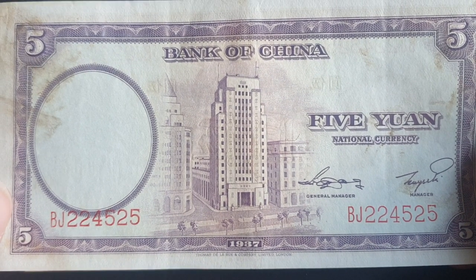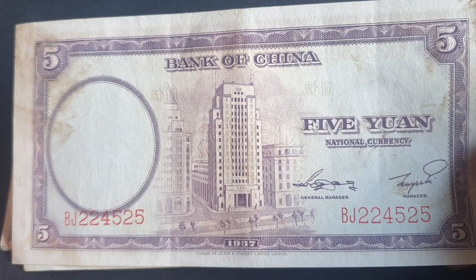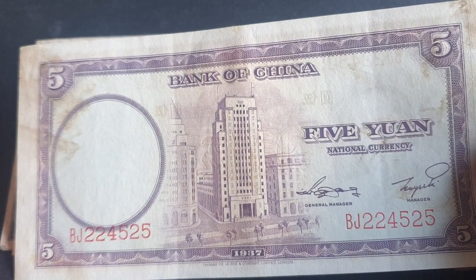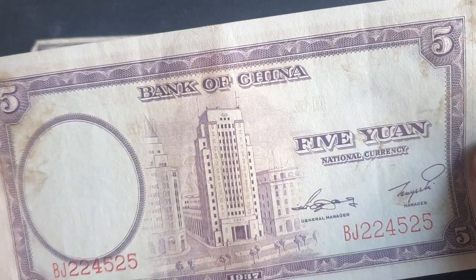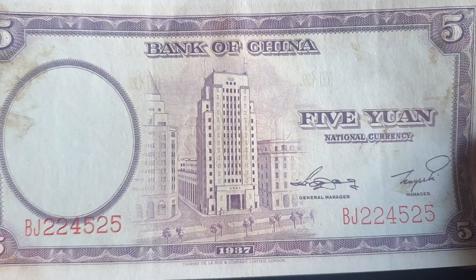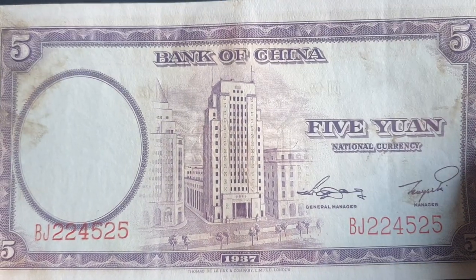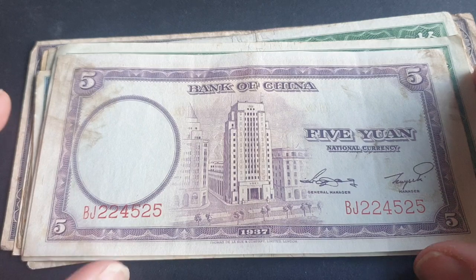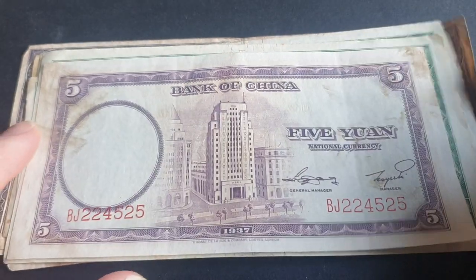The period in which it did issue banknotes was between 1912, which was the first issue, and 1942, which was the last. According to Wikipedia, from its establishment until 1942 it issued banknotes on behalf of the government, along with the big four banks of the period: the Farmers Bank of China, Bank of Communications, and the Central Bank of China. It pretty much acted like the banks in Hong Kong and would have had to back these with gold and silver.